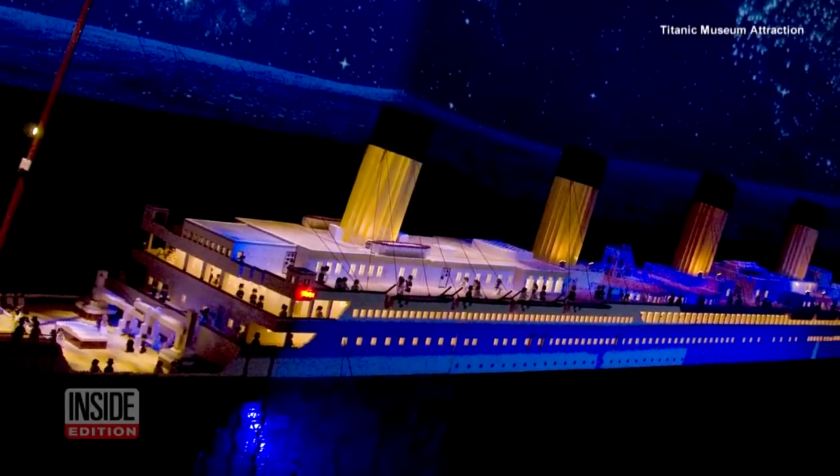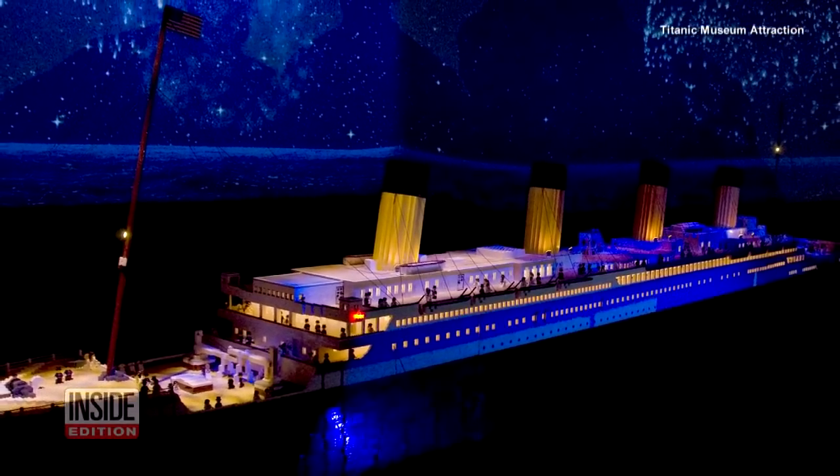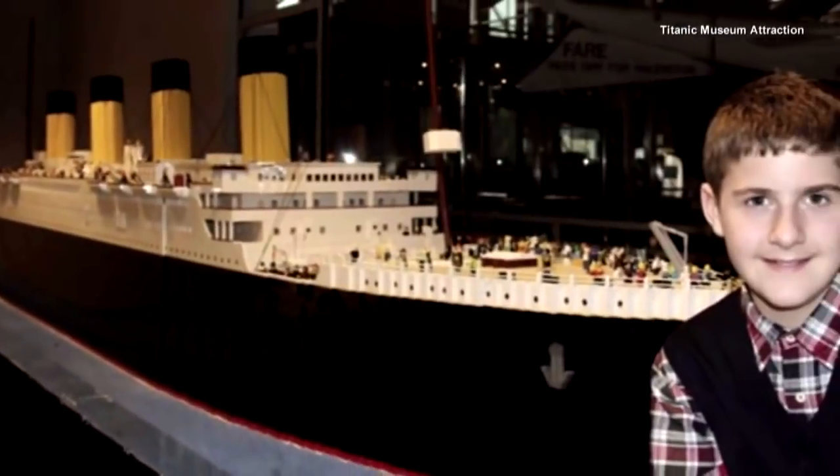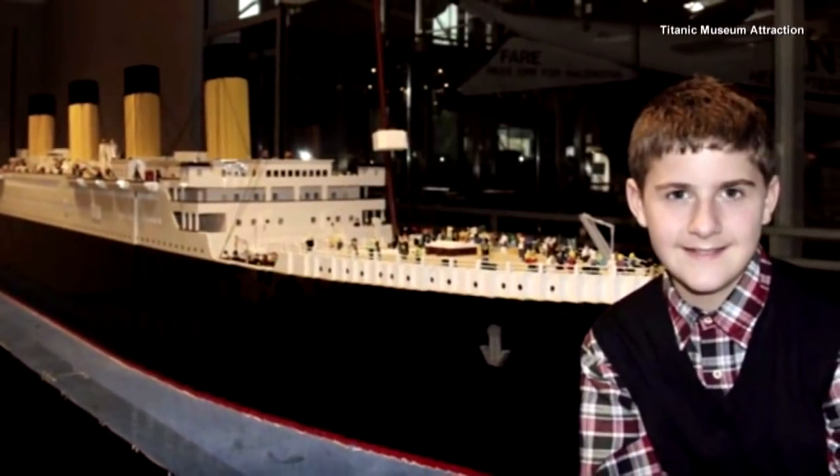It's the Titanic, made out of Legos. Check out this massive work of art — an exact replica of the famous ship that sank 106 years ago. The impressive piece was created by a 15-year-old with autism.